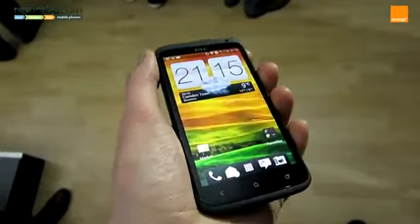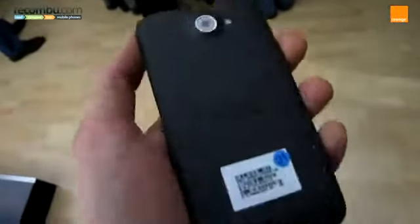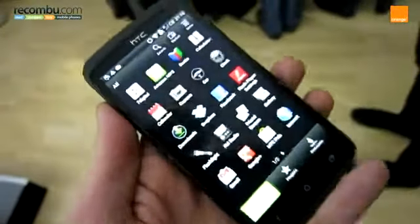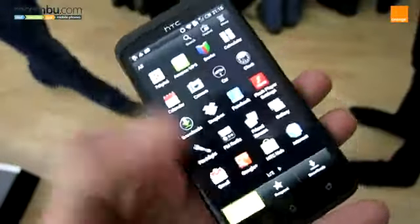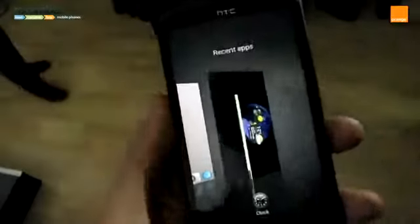The HTC One X is HTC's new flagship smartphone. It's deceptively light with a polycarbonate body that feels smooth to the touch. Powered by a quad-core processor, the One X is fast and powerful, with a 4.3-inch screen that's great for movies and gaming, and Beats Audio for music.